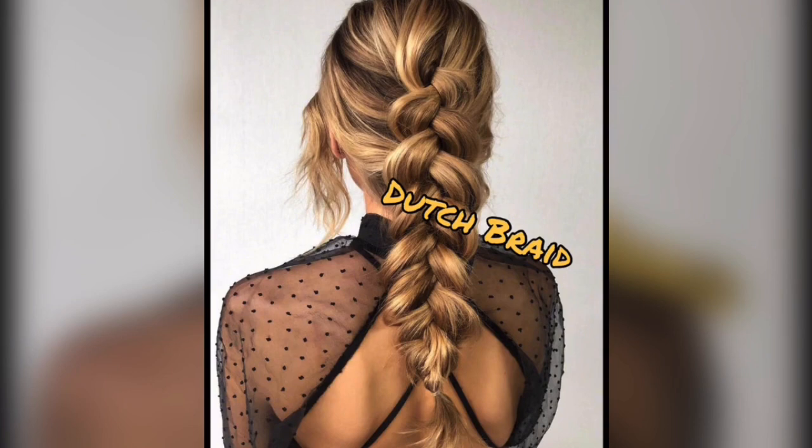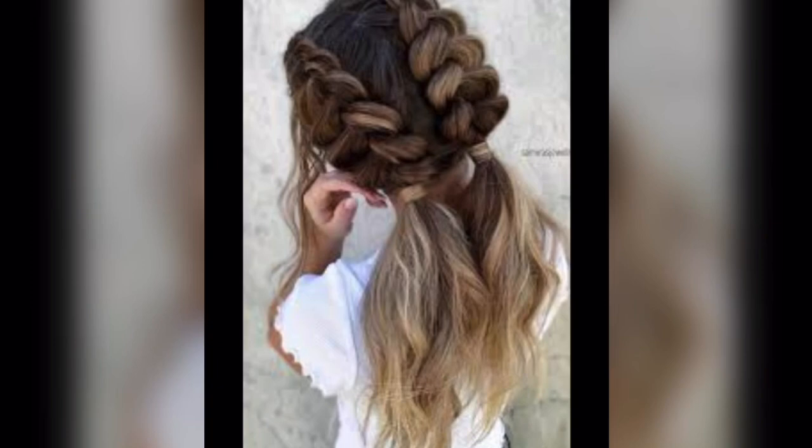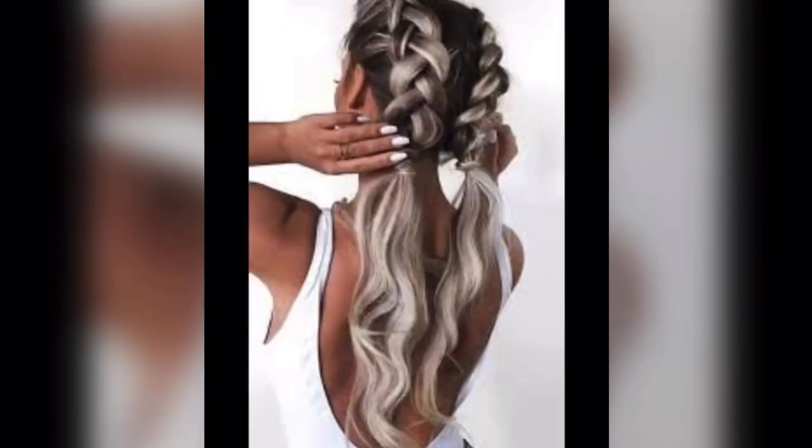Dutch braid. A Dutch braid is like a French braid with a twist — quite literally. Instead of weaving the hair over, you weave it underneath the other strands. What you get is a braid that doesn't just hug your scalp but stands out, adding a little extra flair to braided hair.